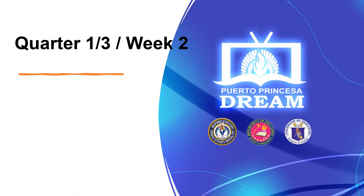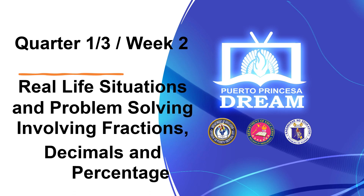Episode 2: Real-life situations and problem-solving involving fractions, decimals, and percentage.